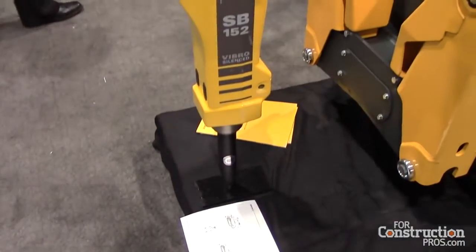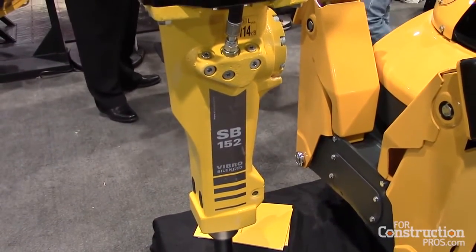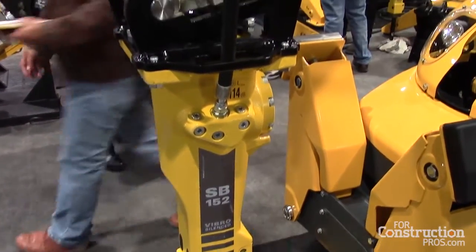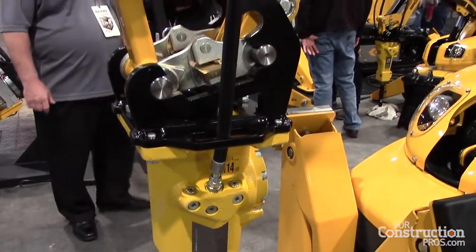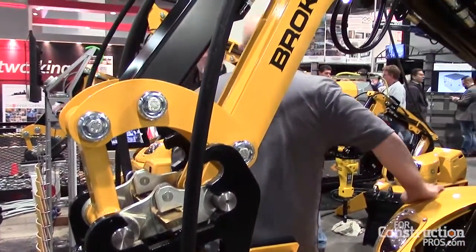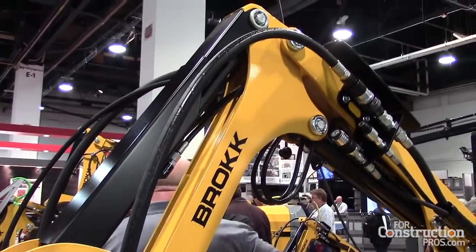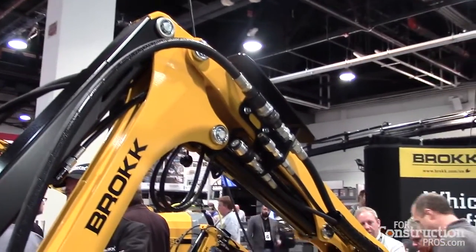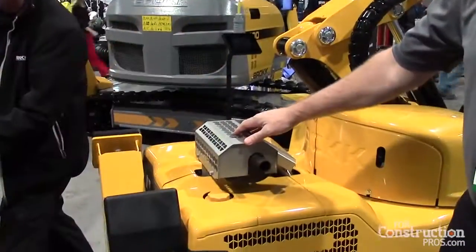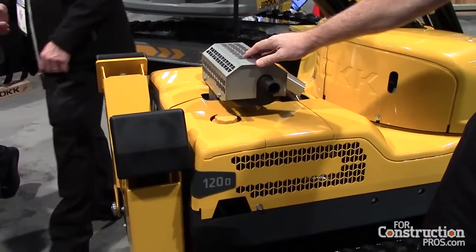We introduced it on Tuesday morning here and it is a diesel-powered demolition robot, our B120D. It's a sibling machine to our very popular — and actually most popular — B100. Generally speaking they are electric powered, but this one is a diesel-powered unit and we put a Kubota three-cylinder water-cooled Tier 4 engine inside.